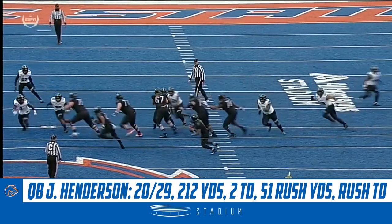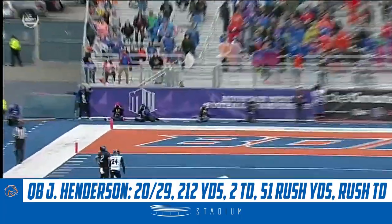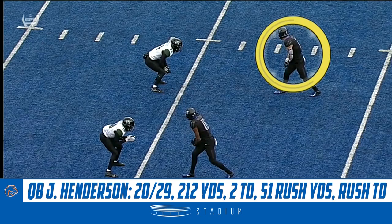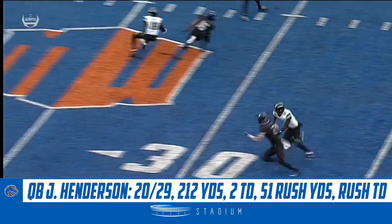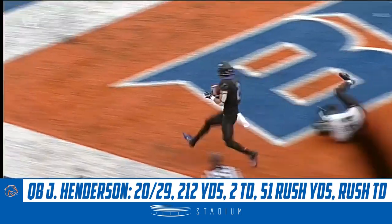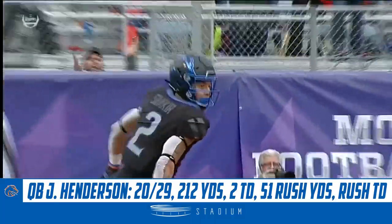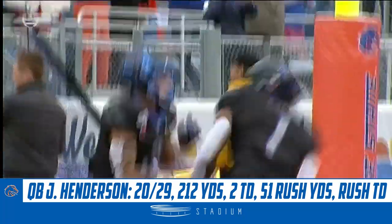Boise State moves Jalen Henderson outside the pocket, anticipating the pressure that Hawaii was bringing. And then it's really an adjustment — the stop and go by Shakir outside. It's just the games being played from the slot position. Shakir turns it up to really what ended up being a wheel route. Very well designed, with a slight hesitation after Shakir went to the flat.